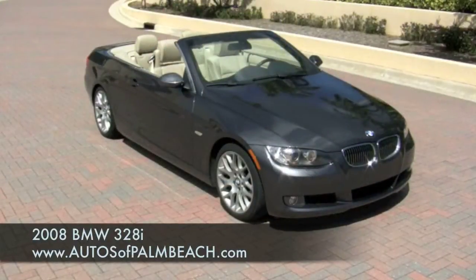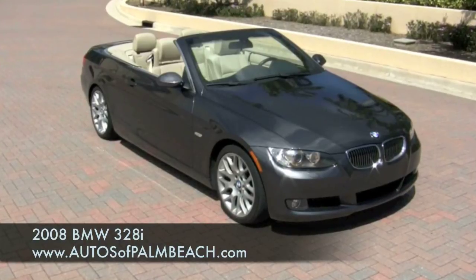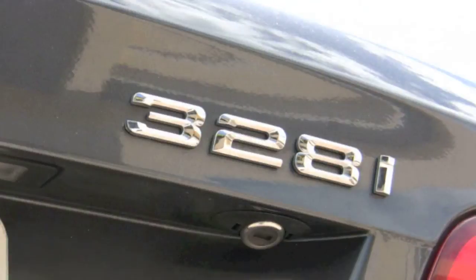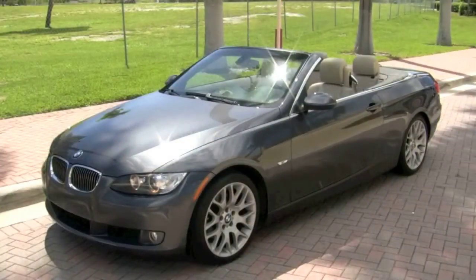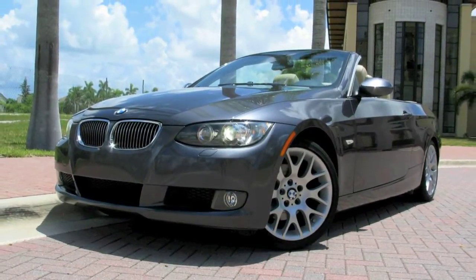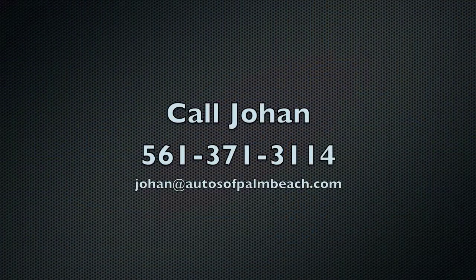Be certain to visit the Autos of Palm Beach website to examine over 75 high-quality photos and review the clean Carfax and AutoCheck history reports. This one-owner Florida 328i, still under warranty and in beautiful condition, is available now but not for long. To find out more information and how this BMW 328i can be professionally transported right to your driveway, call Johan at 561-371-3114. Thanks for joining us.